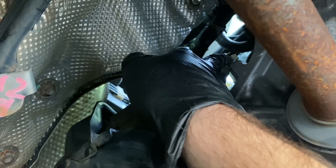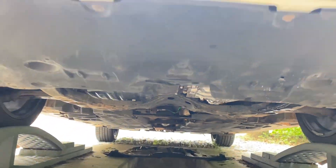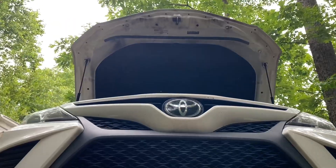If you ever get this issue, it's just a little ground wire. My baby girl is gonna be back on the road soon.